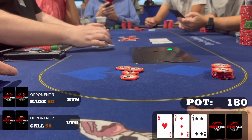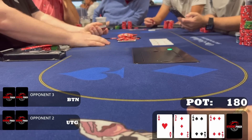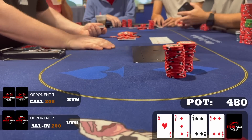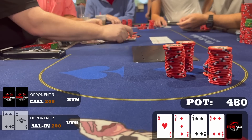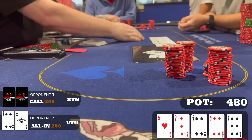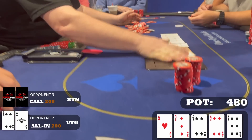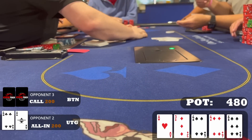Kind of weak honestly, but fast-forward — the turn is a four, and both opponents get all the money in. The player to my right had ace-four and had me pretty much drawing dead. Dodging landmines like this is how you make money in poker. An exploitative live read leads me to fold and save some money.